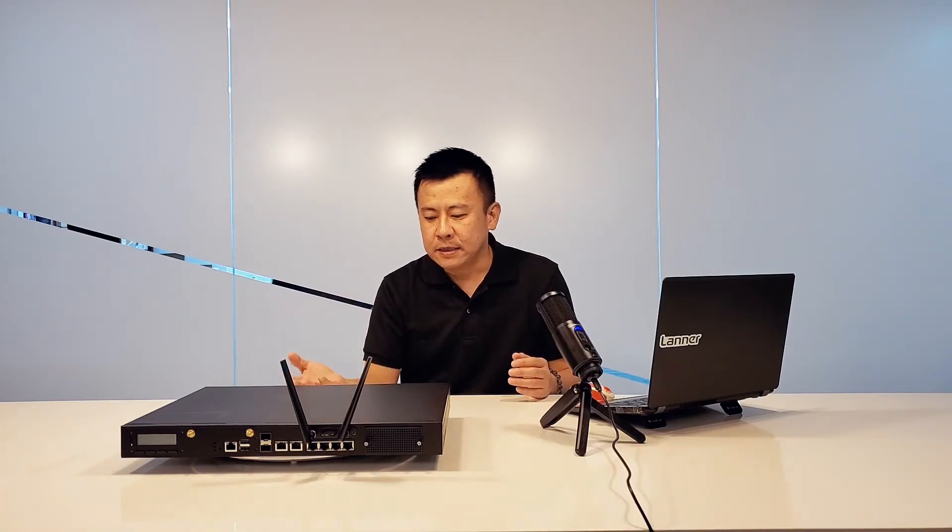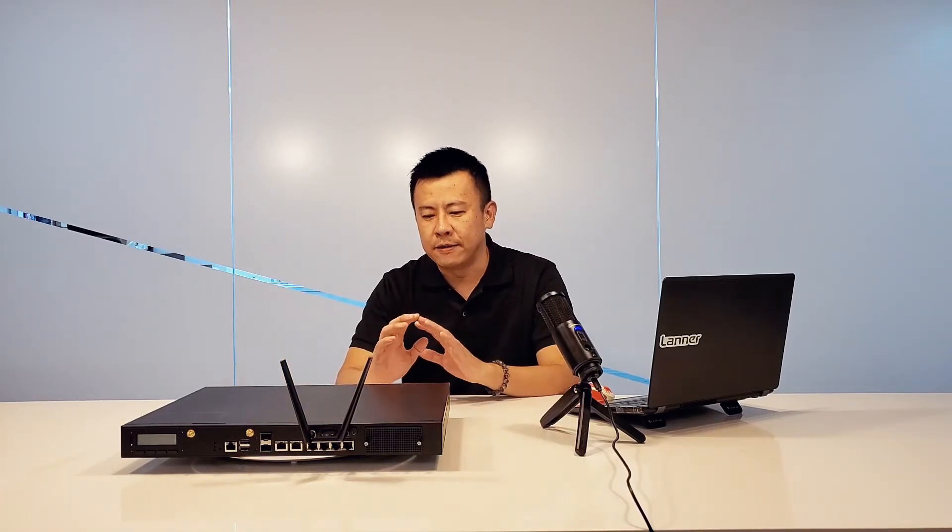This system right here has all the functions to support UCPE, SD-WAN, and of course network security.